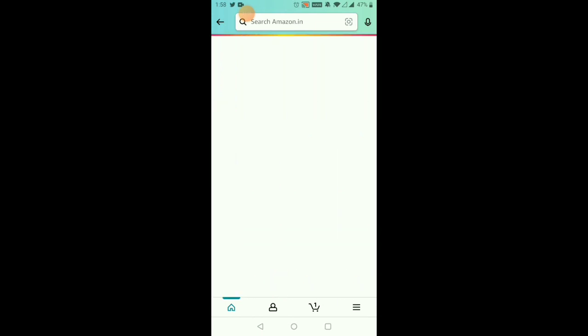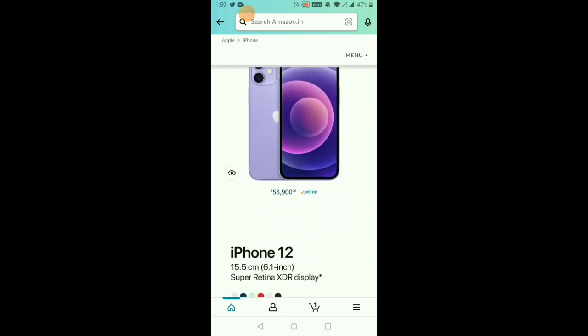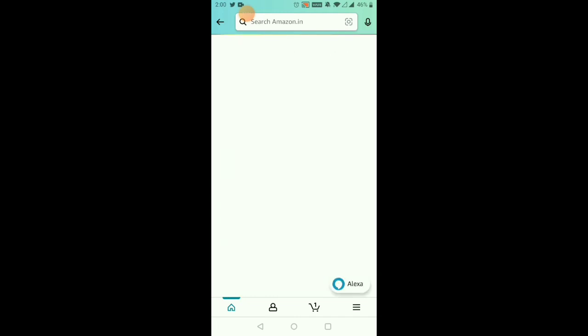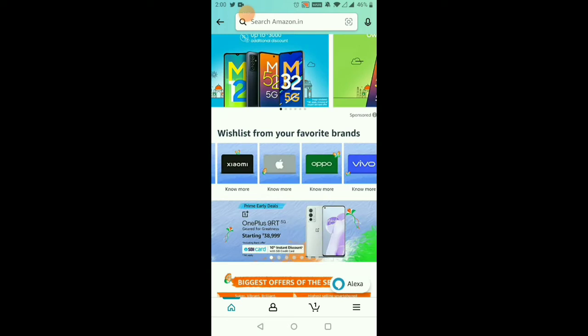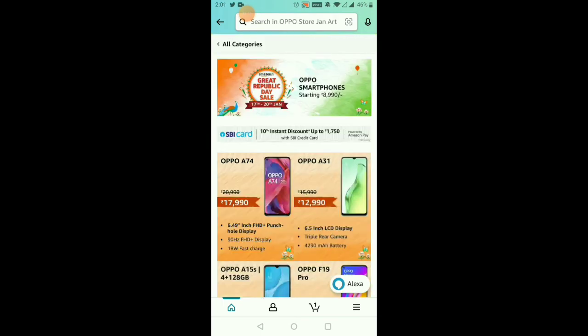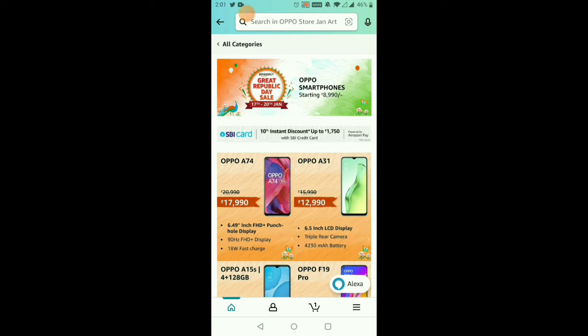For Apple, we have no offer for the iPhone 13 series. The iPhone 13 mini has a great offer for iPhone 12 at around 90,990 rupees with a discount. For the iPhone 12 and 13 series, there is a major offer for Android phones but only a few offers for Apple phones. We have an Apple OPPO A74 with 1,800 rupee fast charging discount at 17,980 rupees. With the bank offer and coupon offer for OPPO A31 with an LCD display, 4,230mAh battery, and 12,990 rupees — with SP credit card you get 1,250 rupees off.